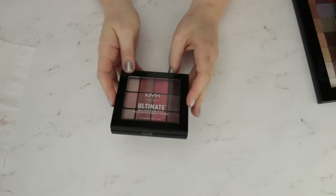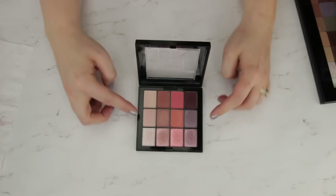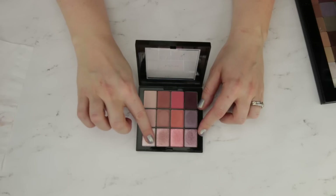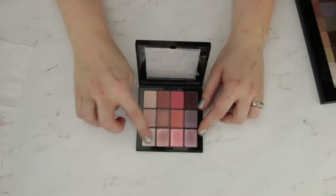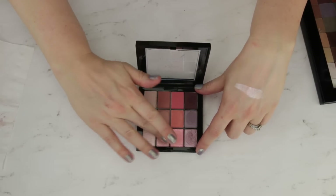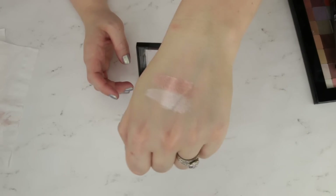This is the NYX Ultimate Multi Finish Shadow Palette in the shade Sugar High. I thought this is a really fun concept — they give you a row of mattes, a row of satins, and a row of high shine metallics. I do find that the metallics are kind of a thinner formula with a little bit of texture chunkiness to it. But if you put them over a sticky base or wet it, what you end up with is super high shine metallic — blinding, super stunning.